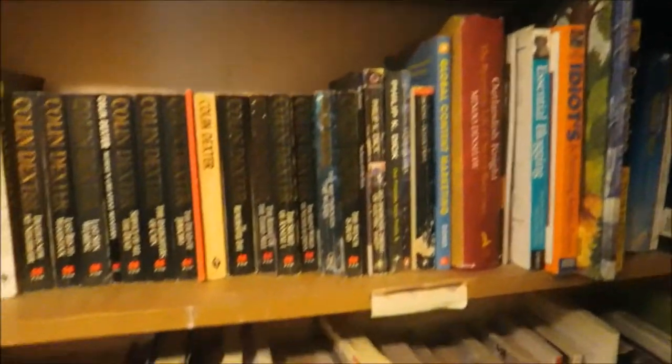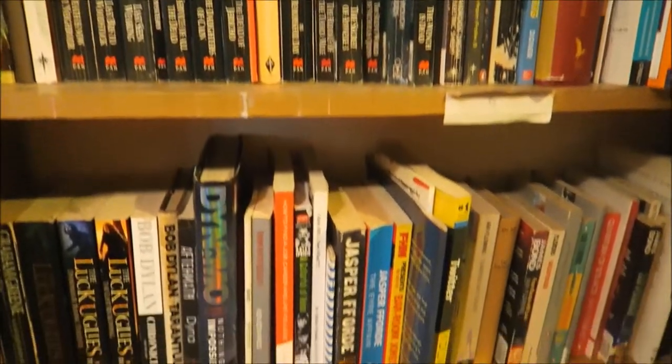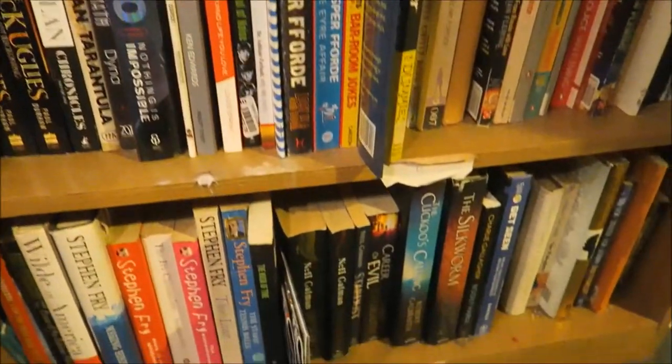I'm heading through from the living room into the bedroom and so we've got another bookcase in here. We've got Colin Dexter there, Dynamo the Magician, Jasper Ford, Stephen Fry, etc.